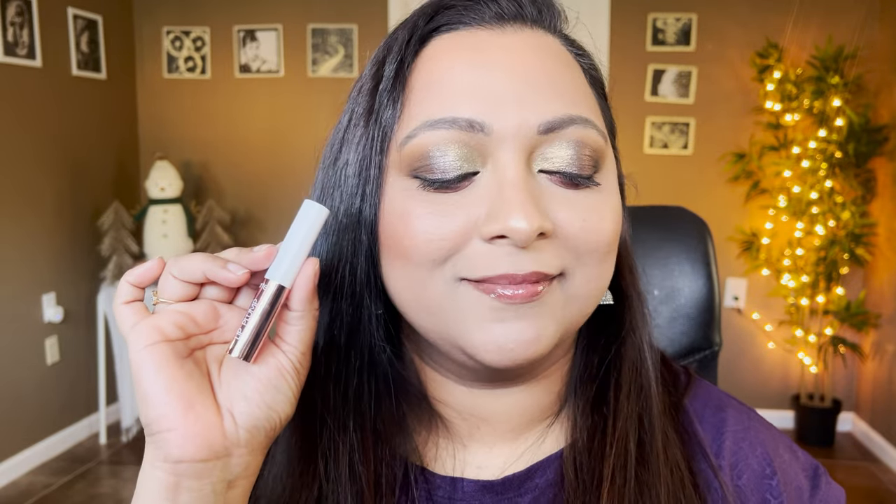It definitely has that tingling sensation — it says lip plump — I can feel it, nothing too intense, just a tad bit. But it looks very very juicy on the lips, definitely one of my favorites so far. That is the Tarte Maracuja Lip — really really beautiful formula. The Glossier one is more of a pink lip tint, apt for every day, but I'm not a big pink person so I'd pair it with a brown lip liner to mute it down a little.